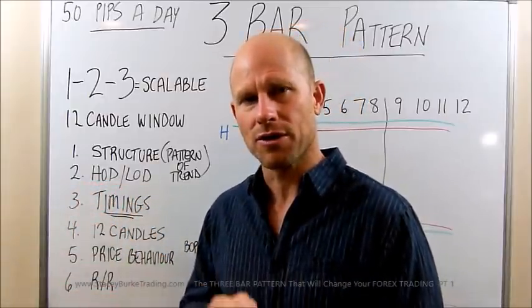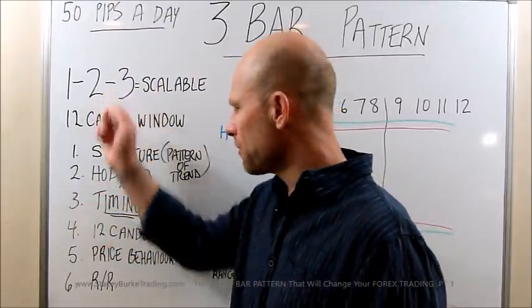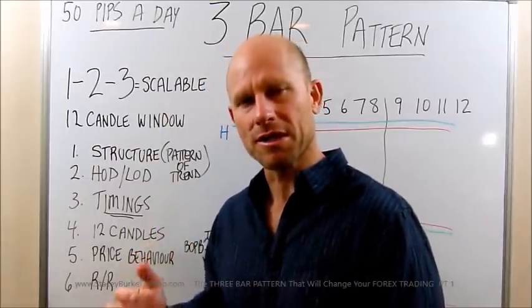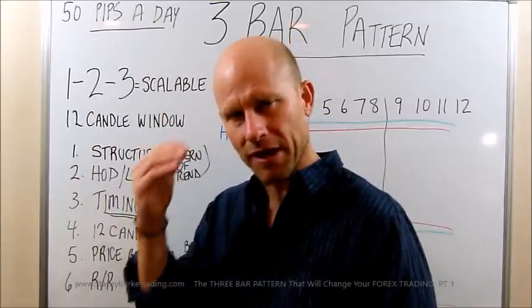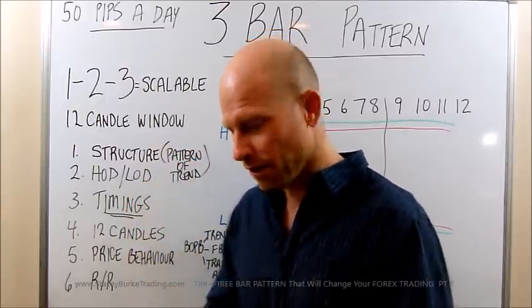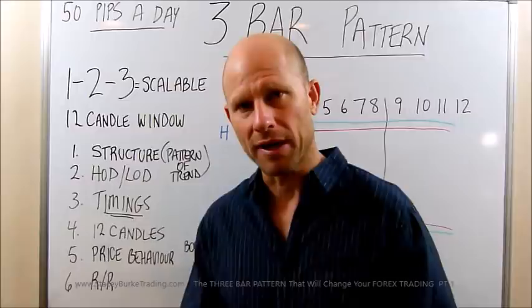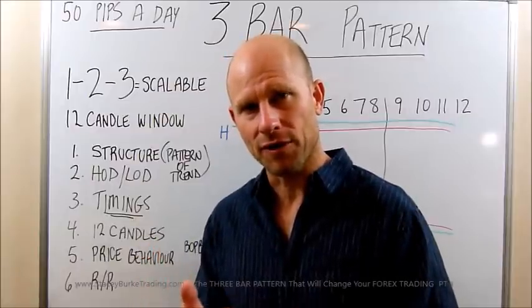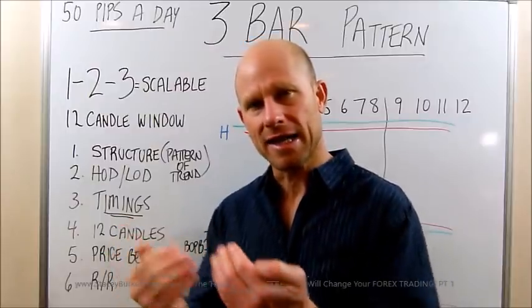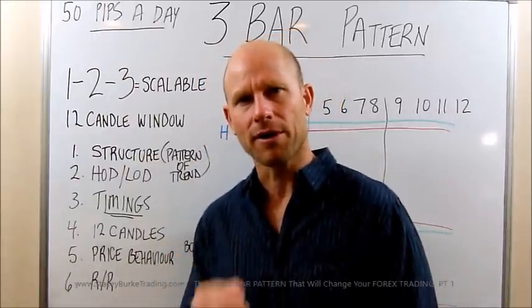Timings are of the utmost critical importance. And we're going to go into the 1-2-3 again today, the 12-candle window, and how this really works — then just stepping back and thinking about the three things markets do. They break out, pull back, and continue — and they trend. They break out, pull back, and reverse with a false break, trading to the other side of the range. Or they break out, pull back, and stay consolidated inside a trading range. That's the only three things markets do.